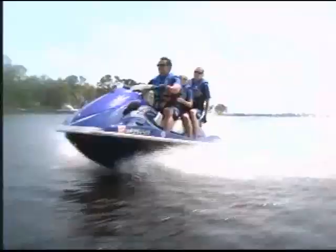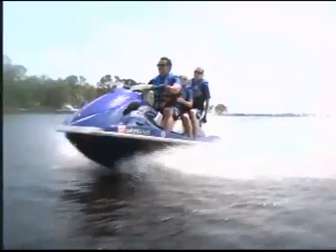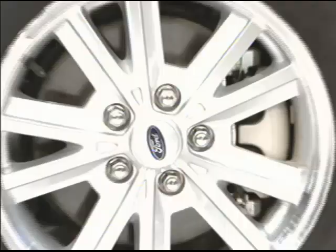This exciting new Wave Runner! The Yamaha VX110 Deluxe Wave Runner offers great performance with its 110 horsepower engine, trailer included.